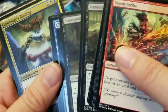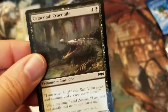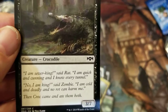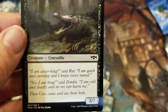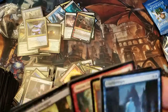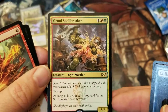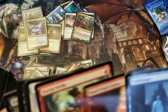We got a foil — it wasn't a mythic, but that's okay. And the last rare is — oh, that's the crocodile I wanted to talk about. Read that: 'I am sewer king,' said rat. 'I am quick and cunning and I know every tunnel.' 'No, I am king,' said zombie. 'I am cold and deadly and no rot can harm me.' Then croc came and ate them both. Such is life — Of Mice and Zombies. I just love the flavor text on that one, it's hilarious. Gruul Spellbreaker — Riot Mechanic. I'm just not sure what format we'll use that in a lot, but I'm sure at some point it will get some use.